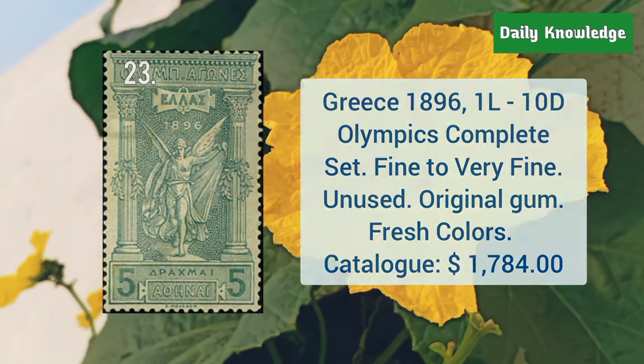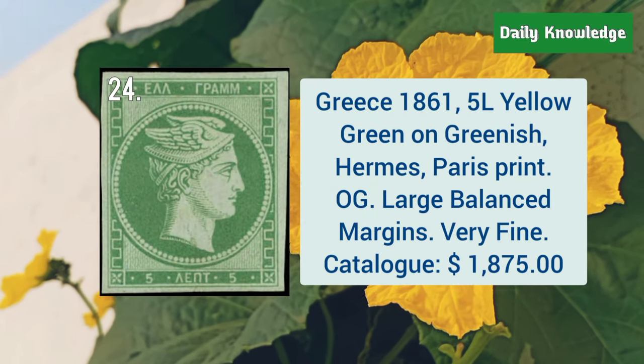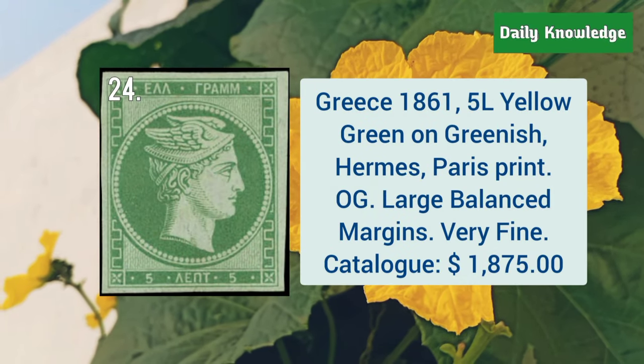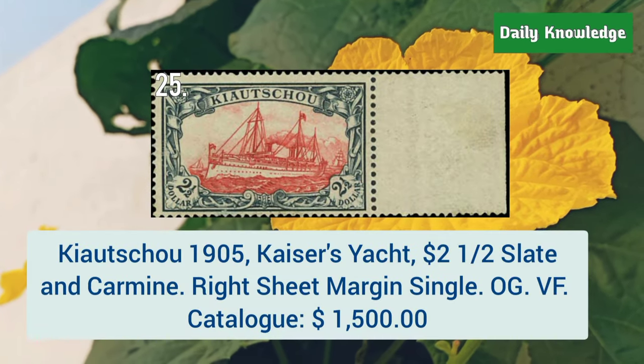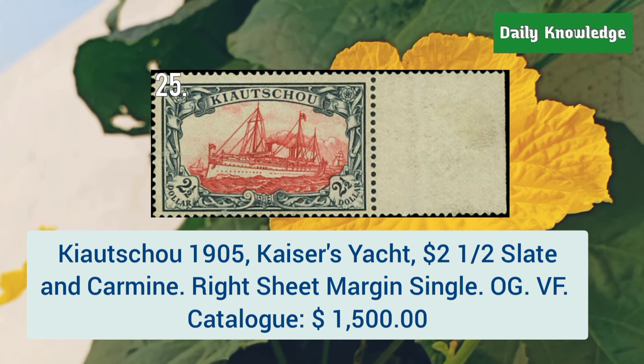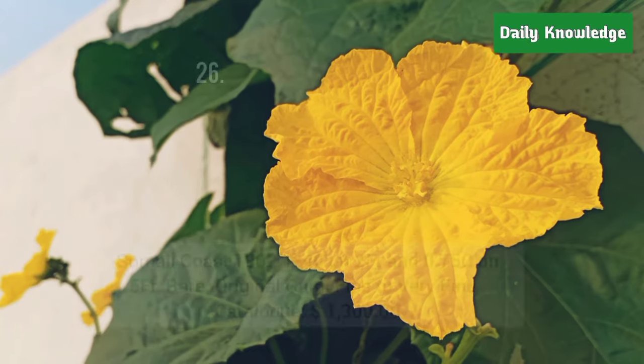These are fine to very fine and are unused. Greece, 1861, 5L yellow green on greenish, Hermes issue, perf print with original gum. Next is Kea Chau, 1905, Kayser, yet two and a half slate, and Carmen, right sheet margin single with original gum.